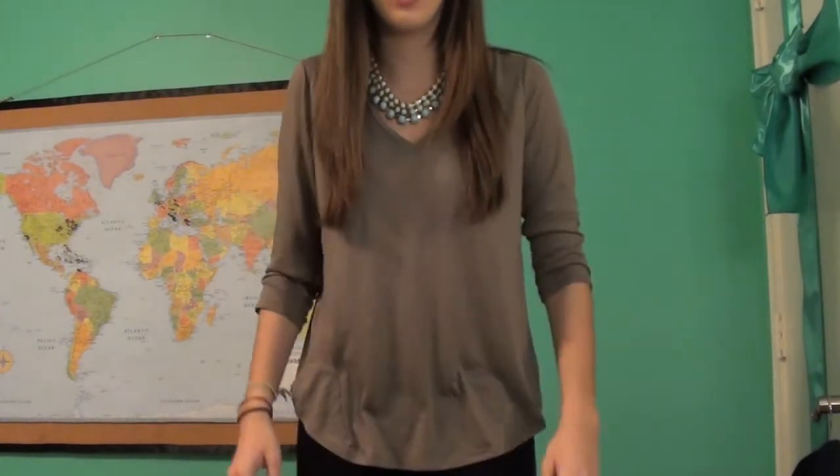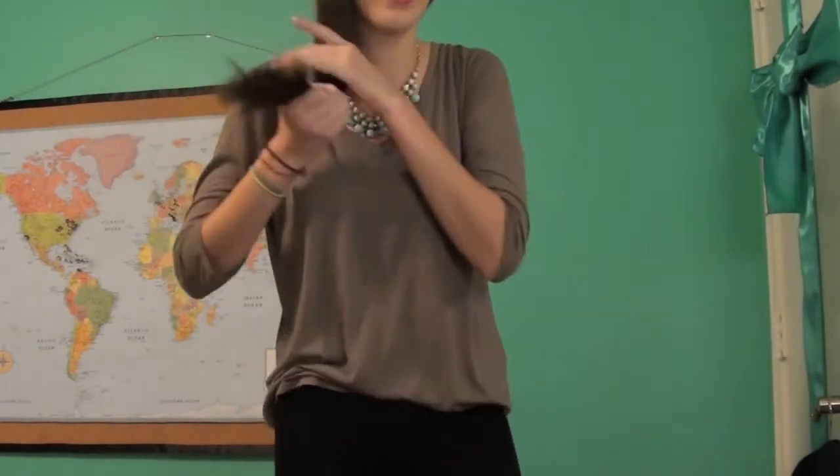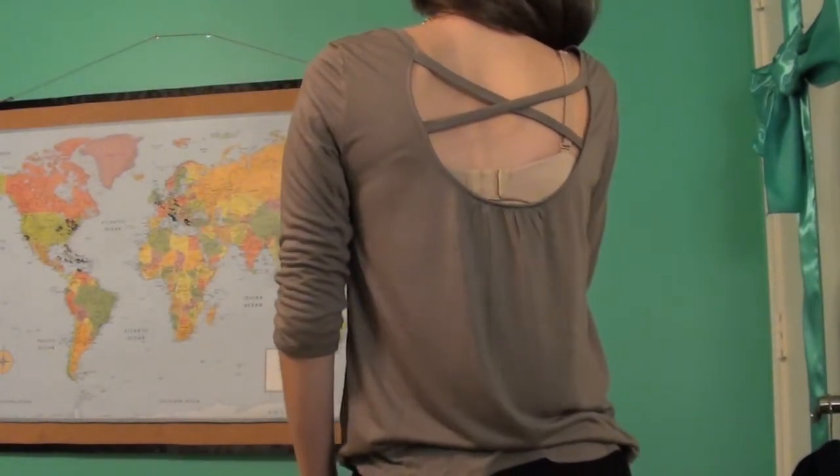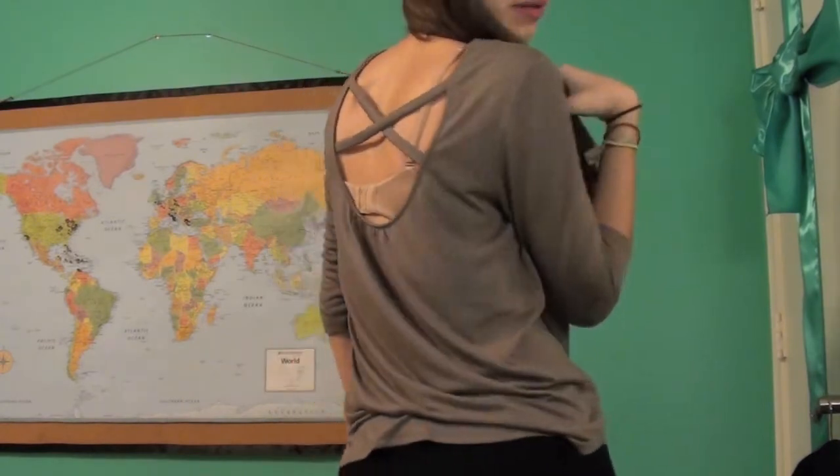For my outfit I am wearing this blue statement necklace from Forever 21. For my shirt it's kind of like a purpley-brown v-neck flowy super soft shirt from American Eagle and then on the back it has kind of like a cutout. Oh wow, my bra is showing — I did not realize that. Well, that's interesting.